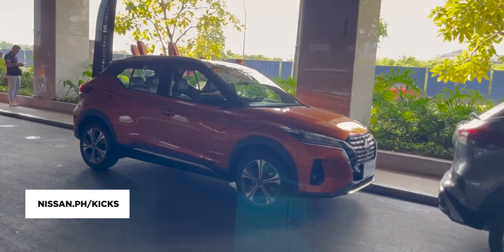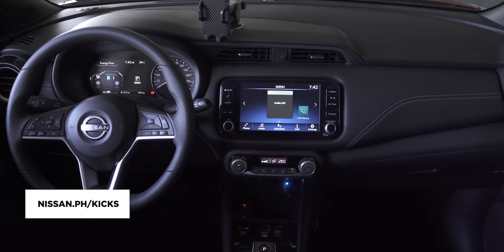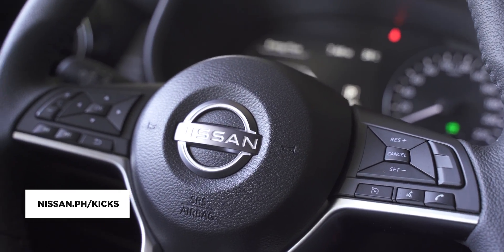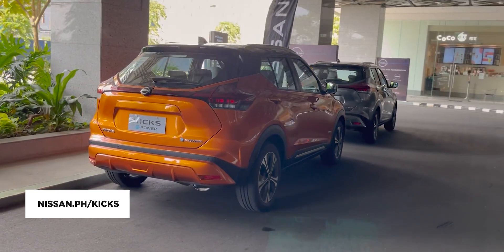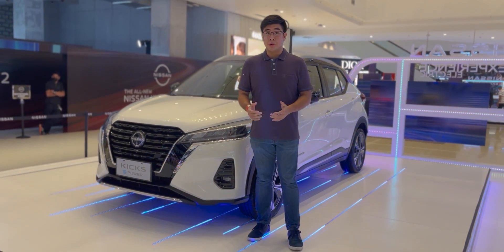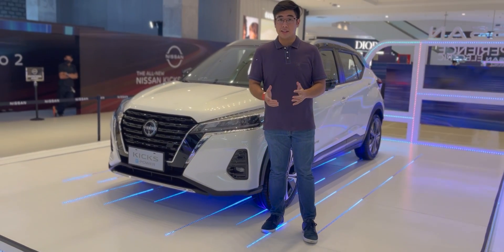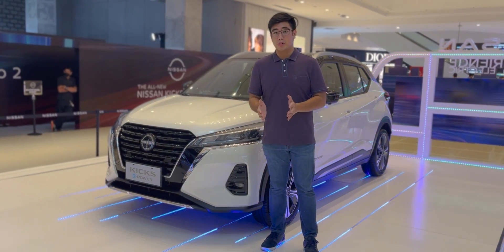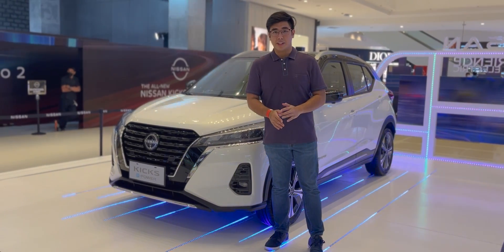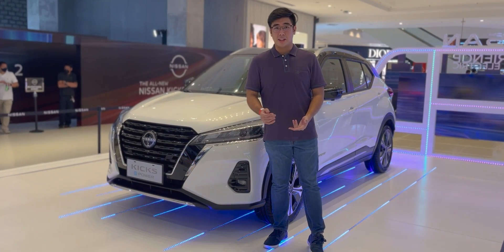That's about it for the 2022 Nissan Kicks ePower. To learn more, visit the Nissan Philippines website at nissan.ph, or click the link in the description below. You can also book a test drive, which is even better. We hope you enjoyed and learned something new about the Nissan Kicks and its ePower system. You can go to the Nissan dealership nearest you to schedule a test drive — it's now on sale and available today. This has been Jose from YugaTec. Thank you for watching.